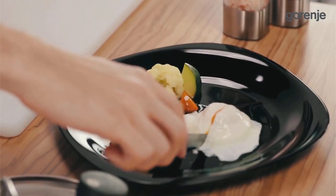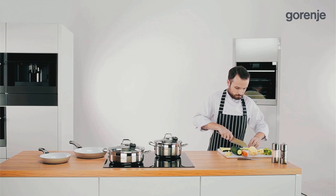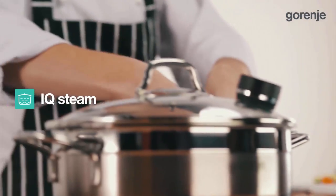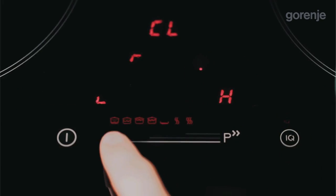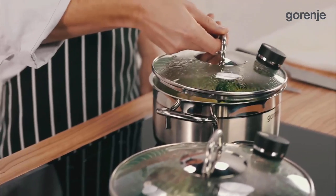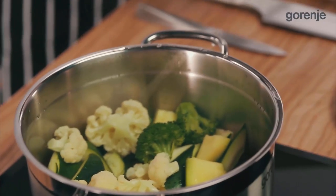IQ Steam is demonstrated with healthy vegetables, which should be part of our daily nutrition for sufficient minerals and fibre. Vegetables, fish, or anything else can be perfectly steamed using this innovative function. Remarkably, all it takes to prepare one kilogram of vegetables is just 0.5 deciliters of water, so they retain all their vitamins, minerals, and nutrients.